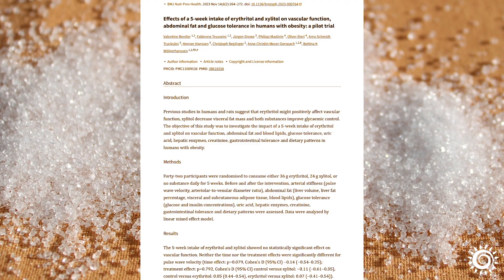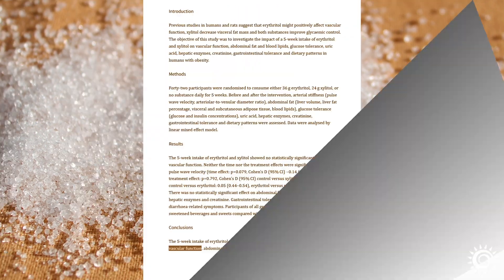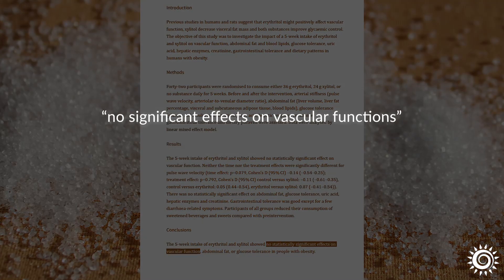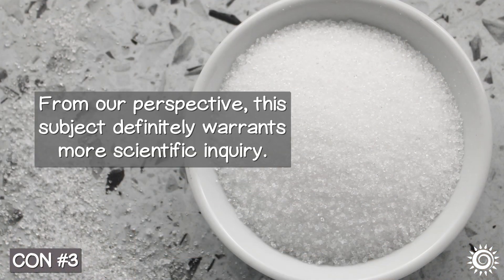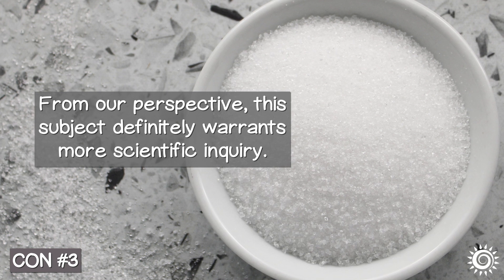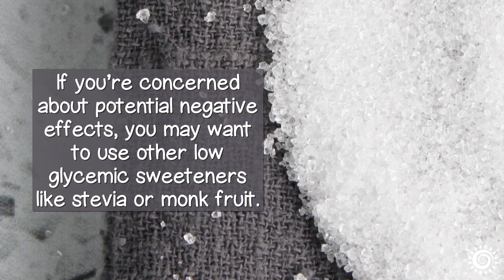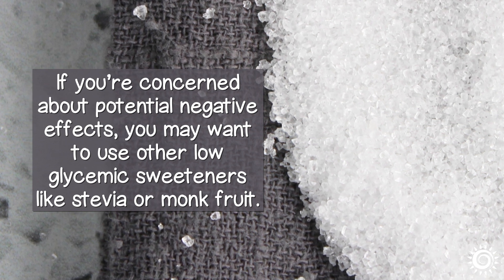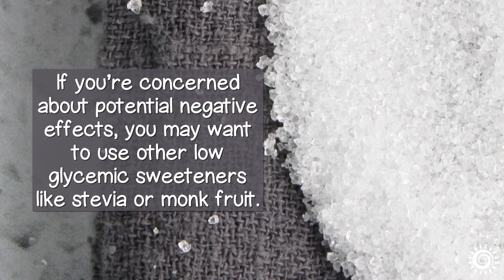In fact, we found one 2023 trial study on both xylitol and erythritol that showed no significant effects on vascular functions. From our perspective, this subject definitely warrants more scientific inquiry. If you're concerned about potential negative effects, you may want to use other low-glycemic sweeteners like stevia or monk fruit.